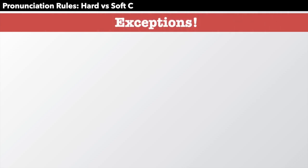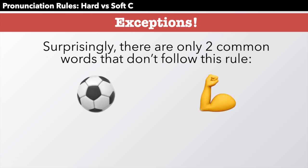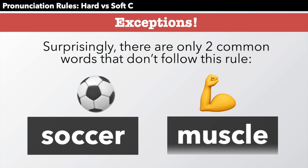But, of course, there are exceptions. Surprisingly, there are only two common words that don't follow this rule. Those words are soccer — it should be pronounced 'socks-er' by the rule, but it is soccer — and muscle. According to these rules it should be 'mus-co,' but it is muscle. There are only two exceptions.